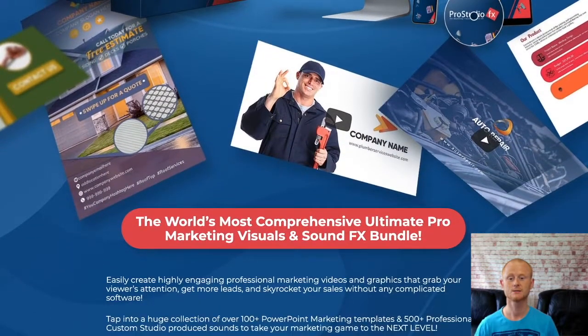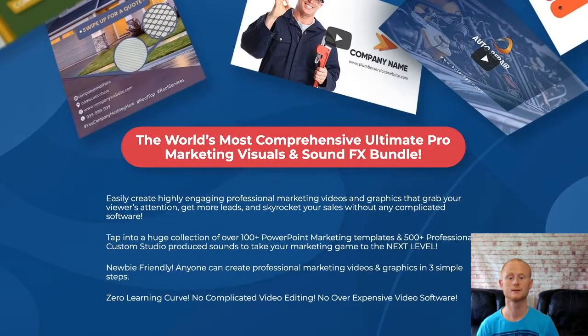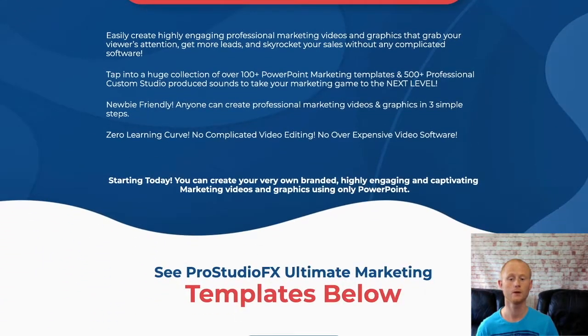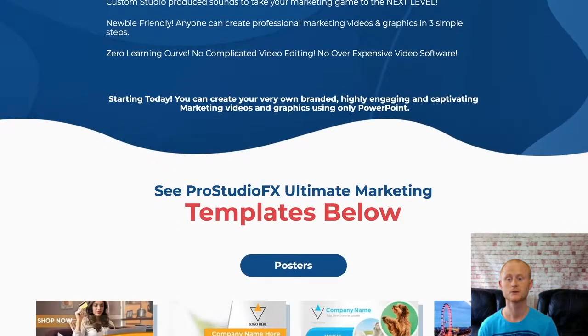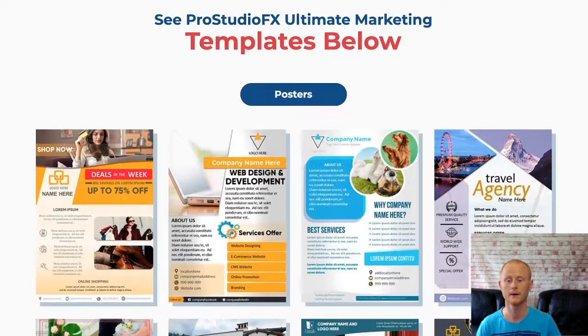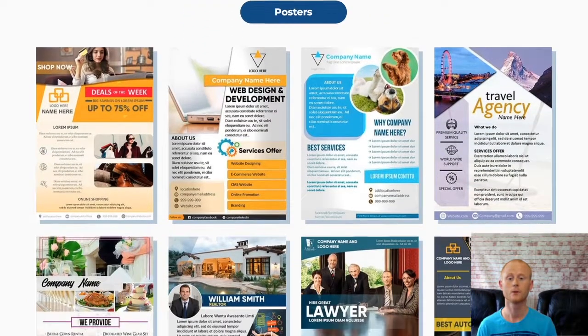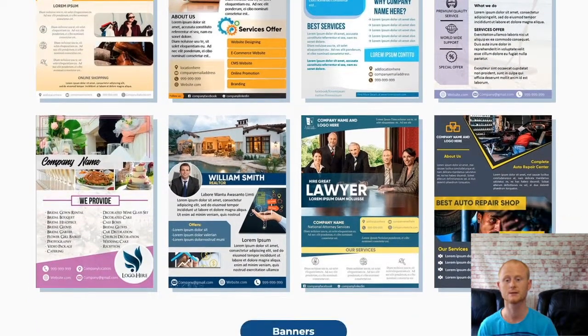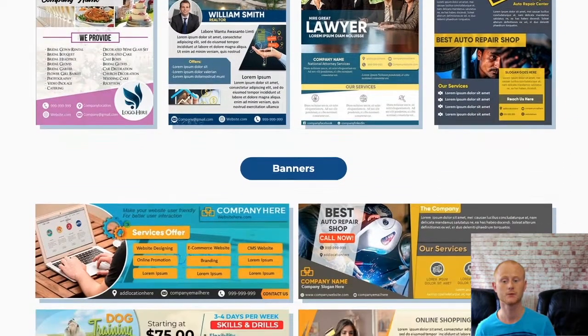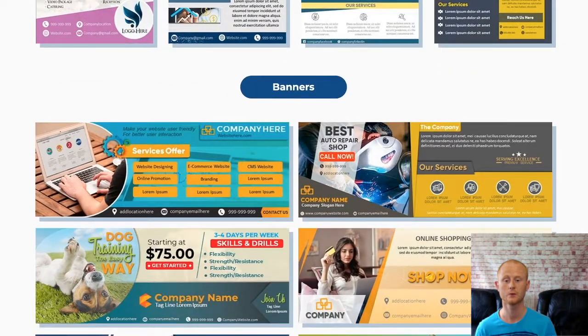As you can see, this massive graphics bundle is more than simply a few video templates. You have everything that you need for all of your graphical projects. This really is a monstrous bundle that is going to make sure that all of your graphical marketing needs are covered. If you want high quality visuals, Pro Studio FX has got them. You'll be getting everything you need graphic wise to create your high quality videos and a load more.